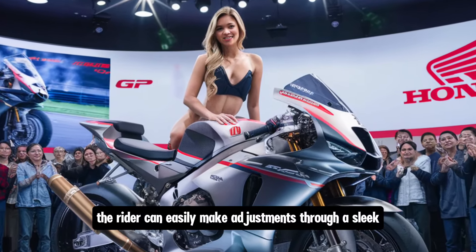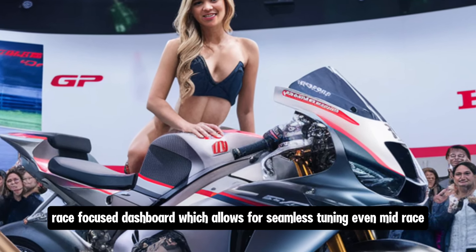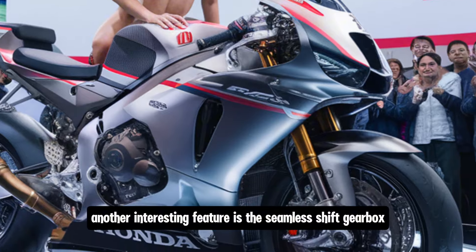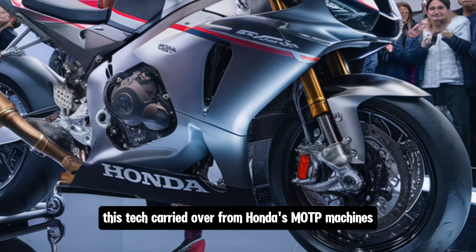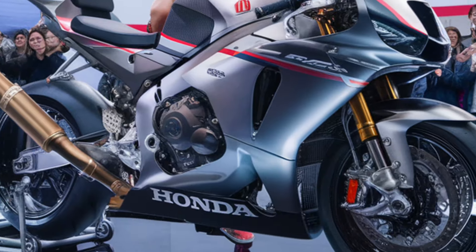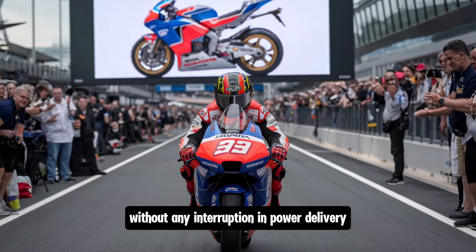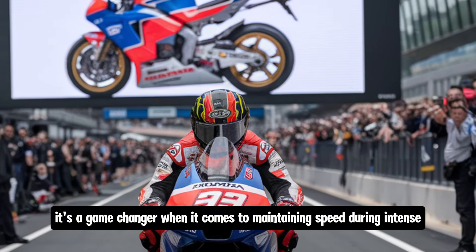The rider can easily make adjustments through a sleek race-focused dashboard, allowing for seamless tuning even mid-race. Another notable feature is the seamless-shift gearbox — technology carried over from Honda's MotoGP machines — which allows riders to shift through gears without any interruption in power delivery. It's a game changer when every millisecond counts.